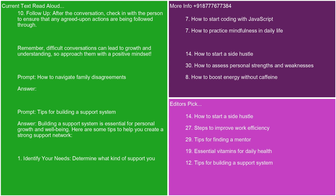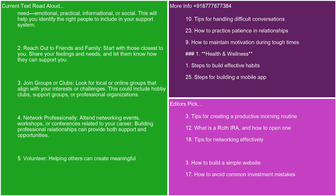Building a support system is essential for personal growth and well-being. Here are some tips to help you create a strong support network. 1. Identify your needs. Determine what kind of support you need — emotional, practical, informational, or social. This will help you identify the right people to include in your support system. 2. Reach out to friends and family. Start with those closest to you. Share your feelings and needs and let them know how they can support you. 3. Join groups or clubs. Look for local or online groups that align with your interests or challenges, including hobby clubs, support groups, or professional organizations.